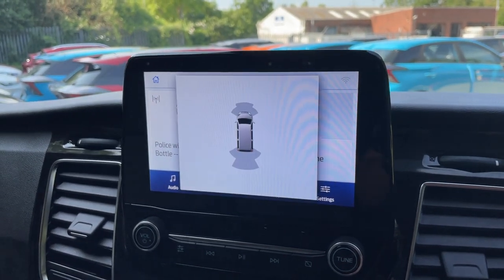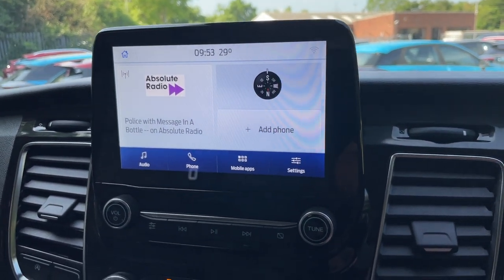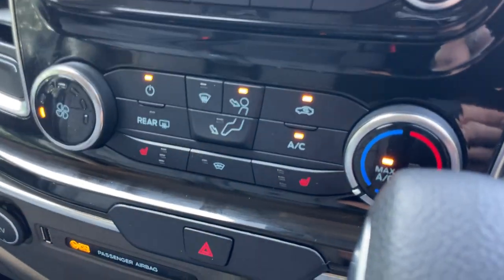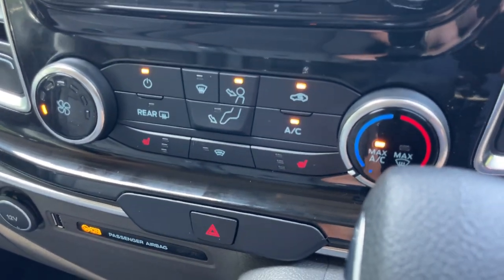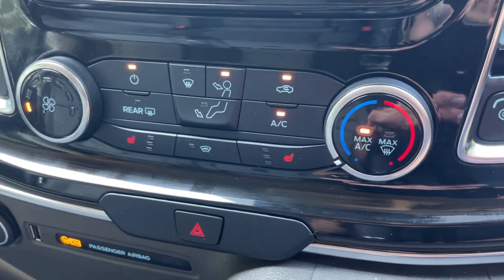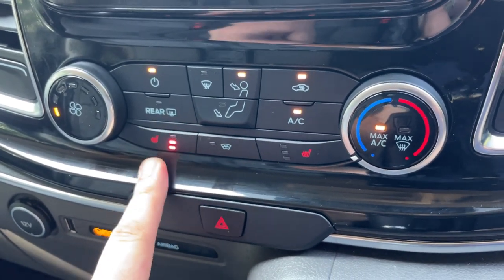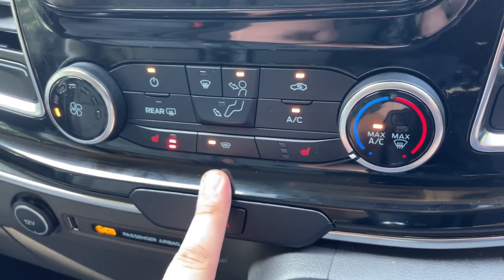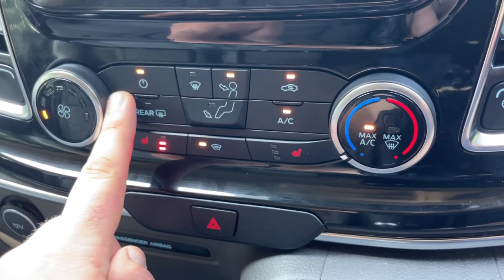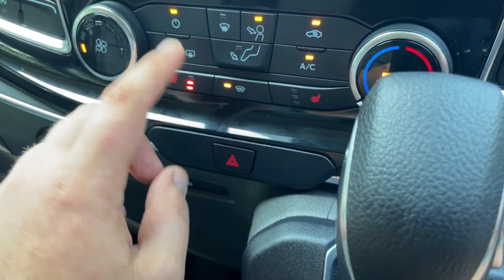Just below the infotainment, we have all of your heating, ventilation, and air conditioning controls. We have fan speed to the left-hand side, temperature to the right-hand side. On the bottom menu we have different heated front seat settings — it's a three-way adjustable level — electronically heated screen, air conditioning, recirculation, different flows of vents, on/off, and rear de-mist. A lovely air conditioning system.